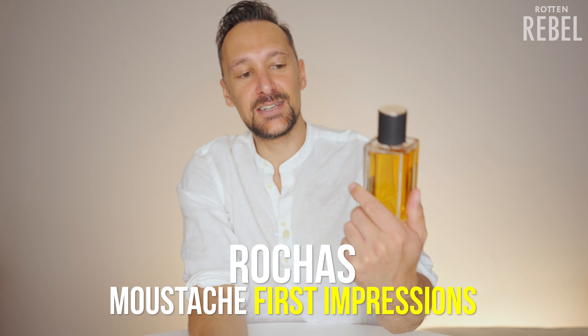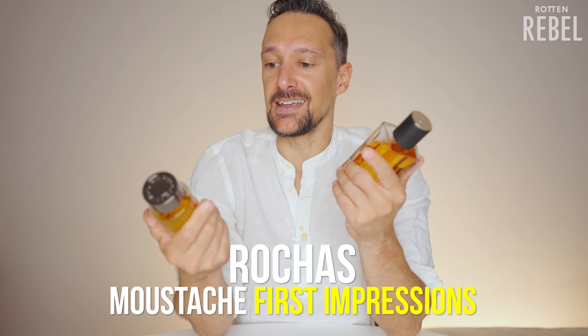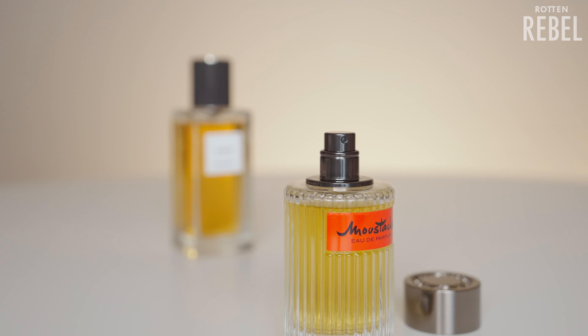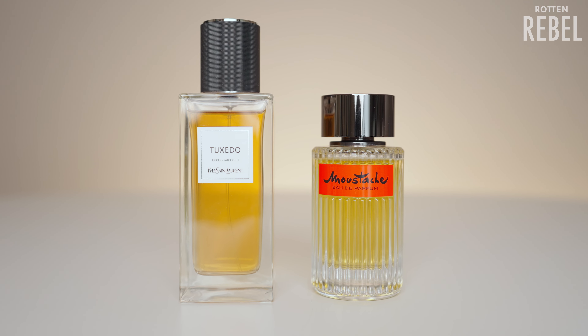This is Rocha's Mustache, and this fragrance is one of my fragrances for life. Why did I sell Tuxedo? I got so many comments saying you've got to buy Rocha's Mustache because it's apparently super close to Tuxedo. I'm hoping two things: number one that this will smell absolutely fantastic, and number two it would be even more fantastic if it actually is quite close to Tuxedo. This is the first impressions of Rocha's Mustache though, and not a comparison. If you'd like me to do a proper comparison of these two, let me know in the comments and drop a like on this video. Let's do this.